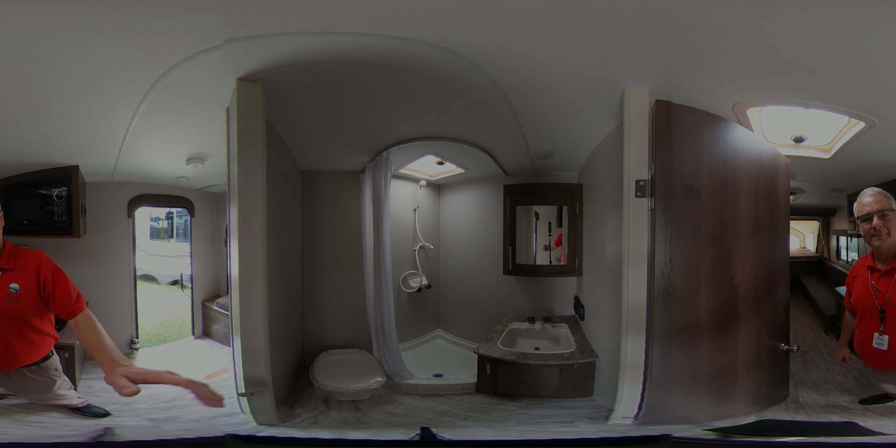Come and see us at Bell Camper Sales, Bartlesville and Dewey, Highway 75 North. Family owned and family operated since the 1960s. Thank you.